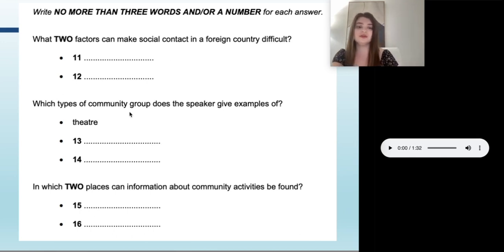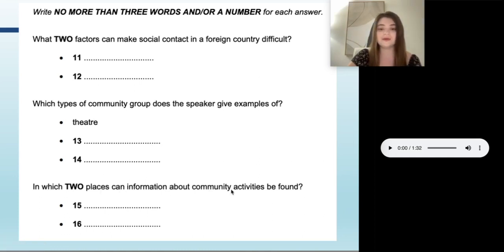When they start talking about a foreign country, our ears should perk up. We need to listen for what we need to answer. They also ask which types of community group does the speaker give examples of — we have to listen for those three things; one is already filled in so really only two. And then in which two places can information about community activities be found. We need to listen carefully for those specific points — the two factors, the types of community groups, and the places. That's all we care about.